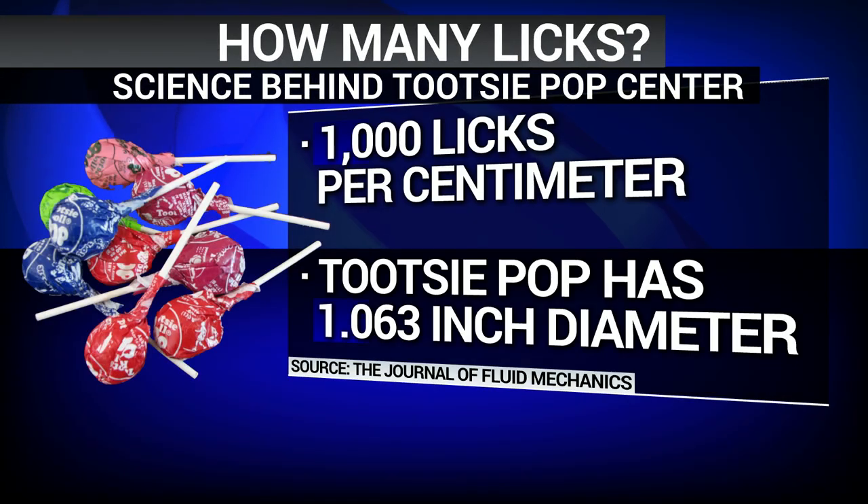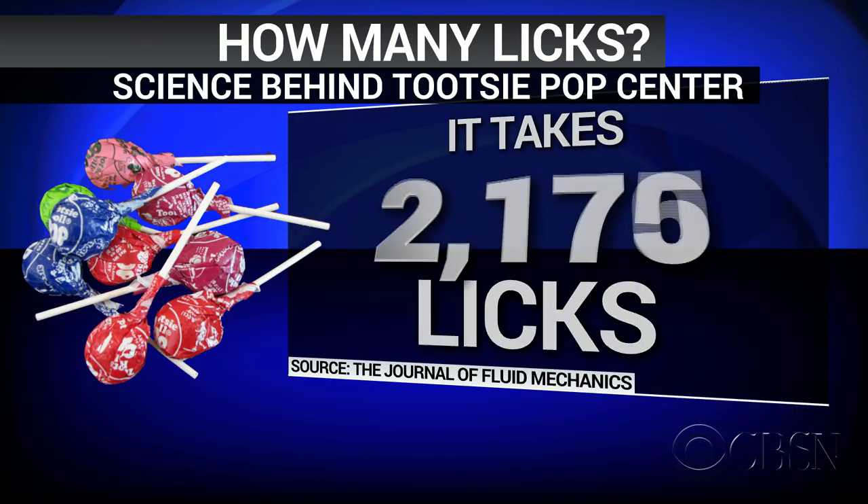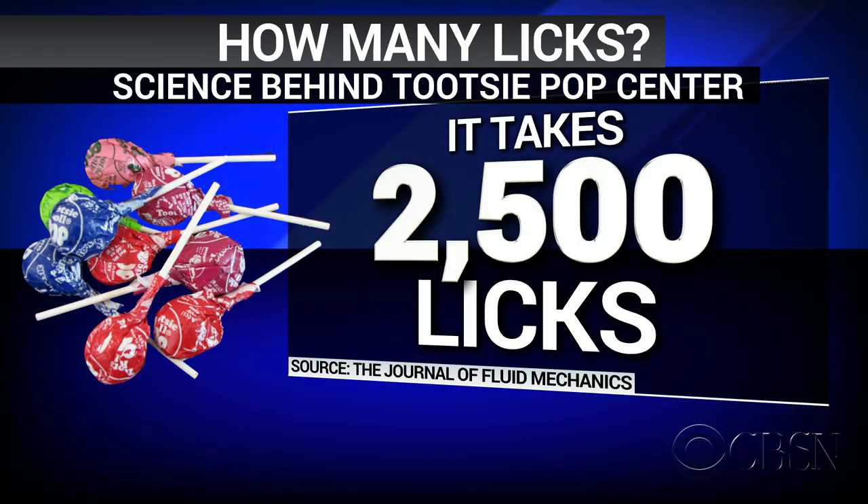Apparently now the world does know. Science, it would appear, does have the answer. According to a study published in the Journal of Fluid Mechanics, it takes about 1,000 licks per centimeter of candy to reach the center of almost any lollipop. And based on that math, the Tootsie Pop, which is a little more than one inch in diameter, would need to be licked about 2,500 times for someone to reach the Tootsie center. You heard it here first.